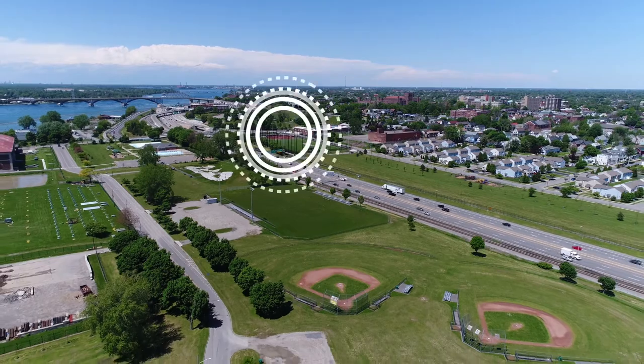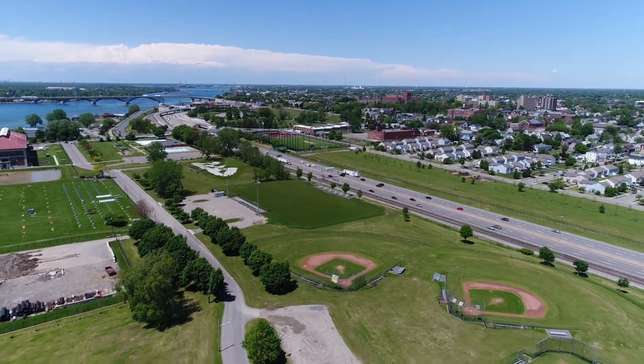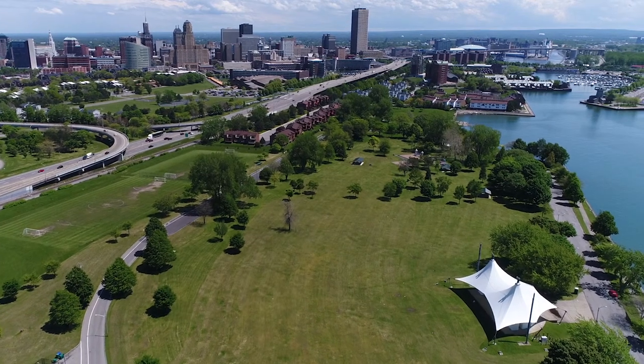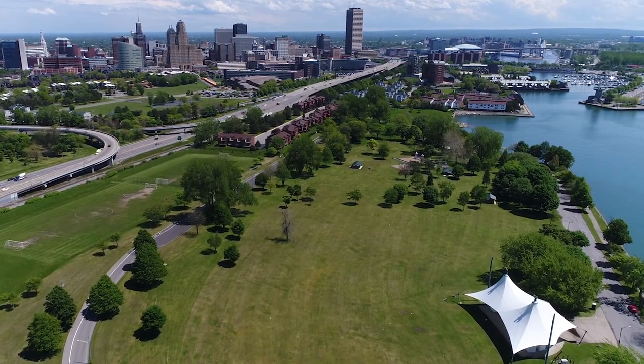Dobson Field is a great place to come and relax and get a little exercise. Dobson Field is also right across the street from Buffalo's Front Park, and a short walk from La Salle Park and the Niagara River Waterfront. So the field is a great place to start and end, if you want to meet some friends for a nice front.